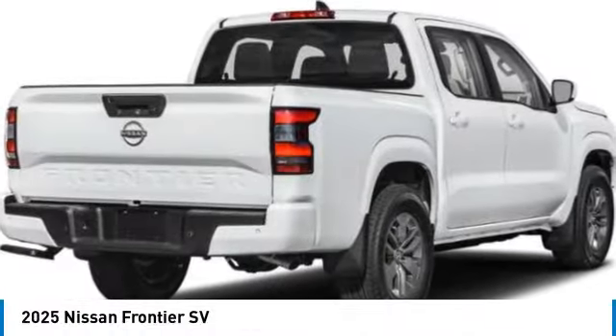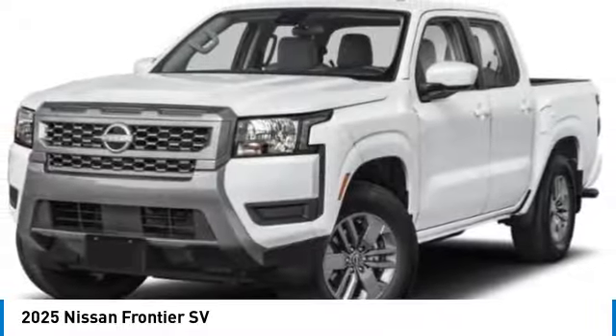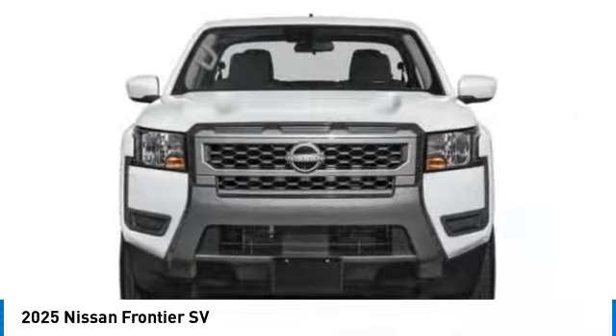You are going to love the 2025 Frontier. The Nissan Frontier offers a full-length, fully-boxed frame for strength, serious off-road capabilities, and a five-star rating for side-impact crash safety. The Frontier's interior comforts include cab versatility,